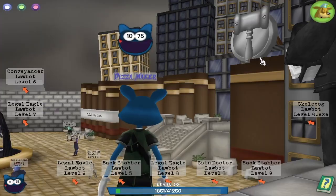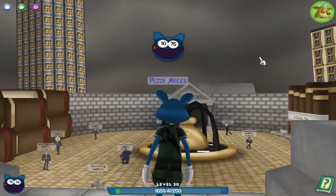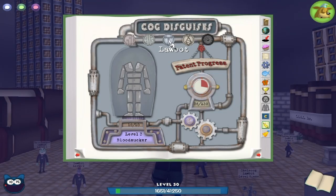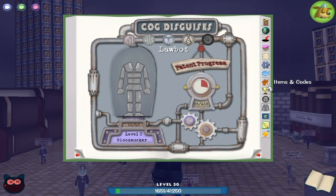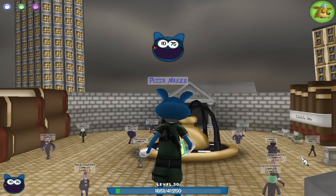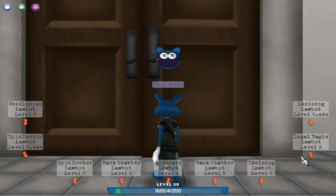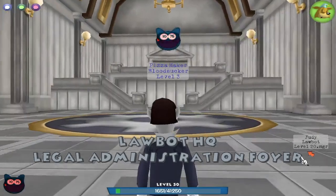This looks exquisite, absolutely remarkable. They completely redid this, completely redid the new Law Bot cogs. I know people are gonna say they should have redone Sellbot, Cashbot, Bossbot too, but it's kind of a one-at-a-time thing. Law Bot probably needed the rework the most. The new reward I heard is pretty bad — basically just stuns the cogs, calls like CND or CNE or something like that.